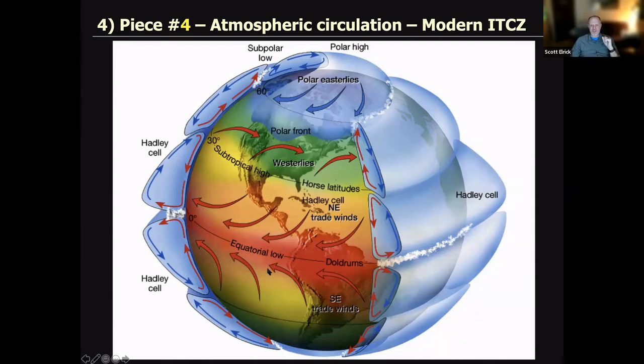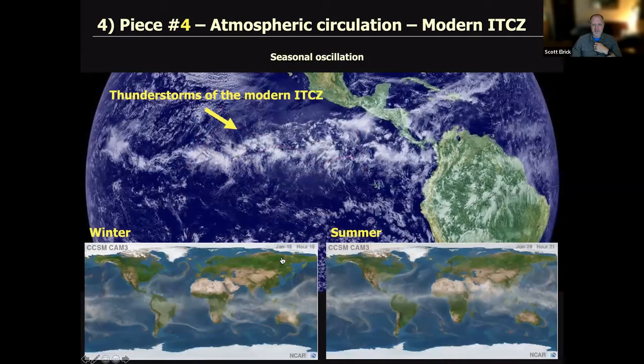Piece number four: climate on planet Earth — specifically the Intertropical Convergence Zone, or ITCZ. This shows Hadley cells, organized bodies of atmospheric circulation. At the equator, the doldrums — a band of intense moisture called the ITCZ. The position of the ITCZ oscillates from winter to summer: in winter it's generally shifted southward, in summer it shifts northward. That band of moisture oscillates north and south on a yearly basis.